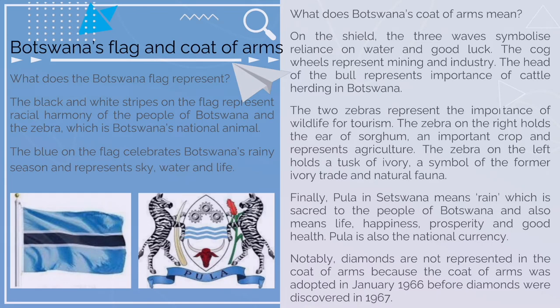Botswana's flag and coat of arms. What does the Botswana flag represent? The black and white stripes on the flag represent racial harmony of the people of Botswana and the zebra, which is Botswana's national animal. The blue on the flag celebrates Botswana's rainy season and represents sky, water, and life.